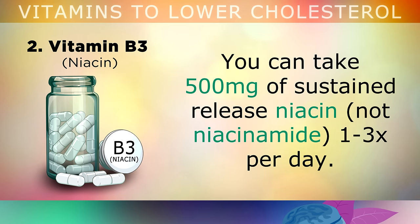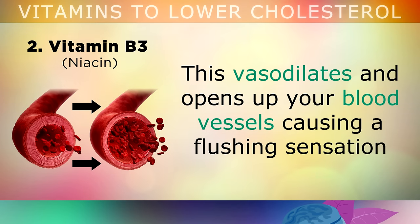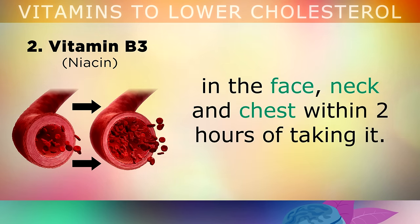You can take 500mg of sustained release Niacin 1-3 times per day, but be sure to avoid Niacinamide. Taking this vasodilates and opens up your blood vessels, causing a flushing sensation in the face, neck and chest within 2 hours of taking it, and that's how you know it's working.